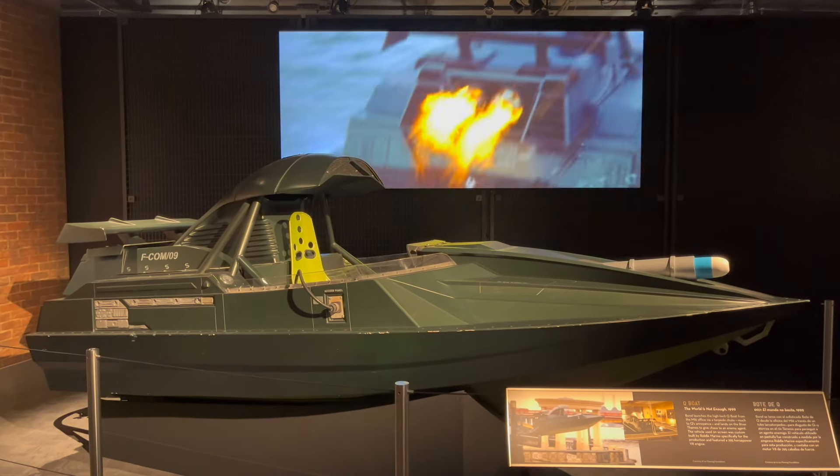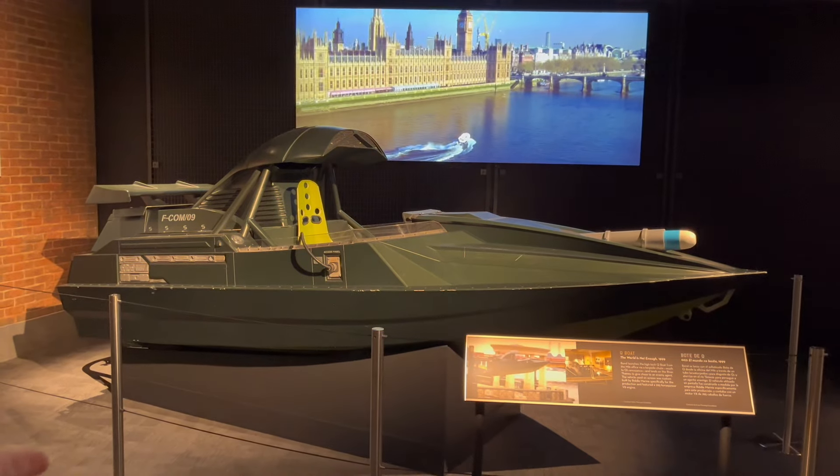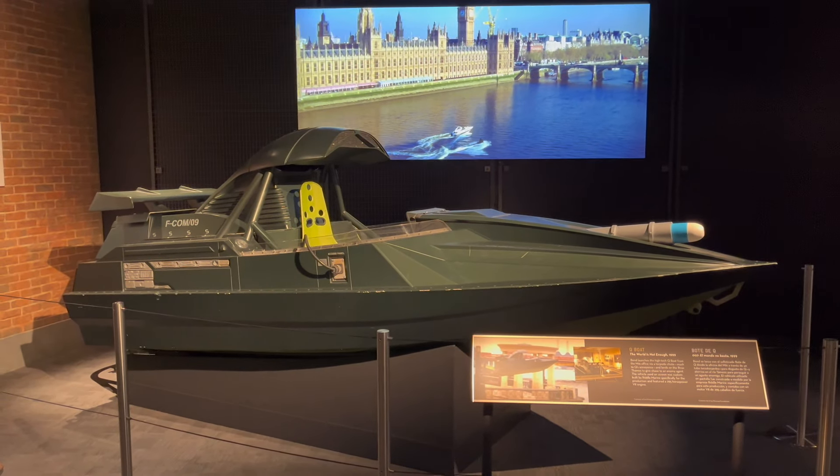And speaking of the Brosnan era, here's the jet boat from The World Is Not Enough, also known for the BMW Z8, but here's the boat. The Z8's not here.